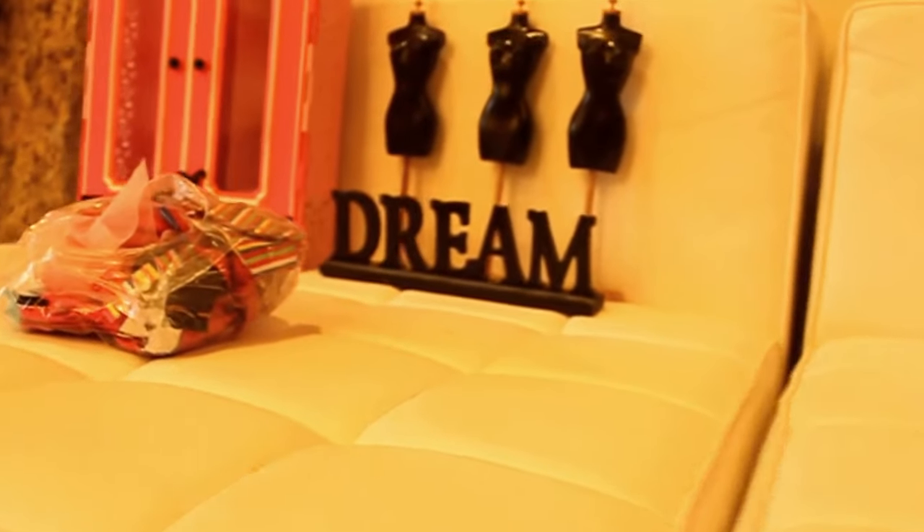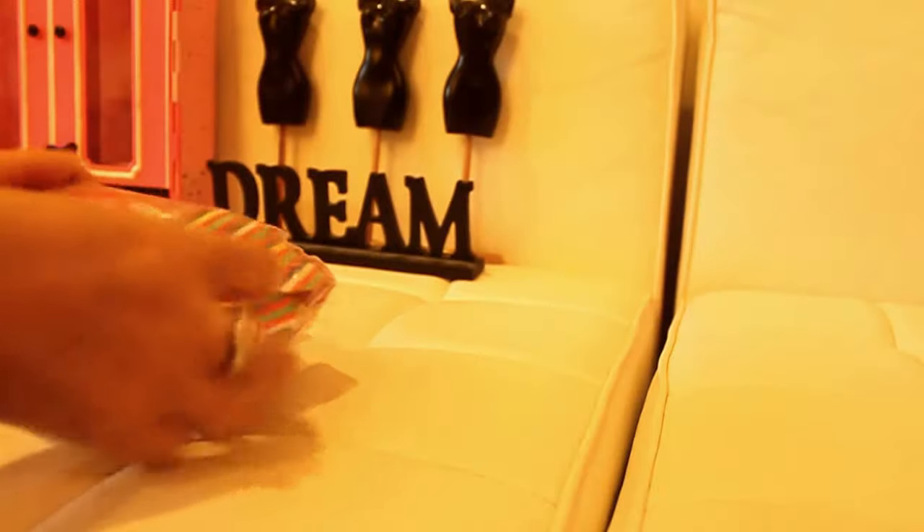I'm just going to set my camera up so I can use both hands and show you what I found. So here we go — let's go ahead and open this.